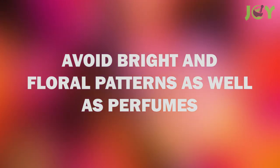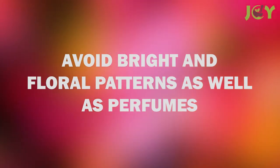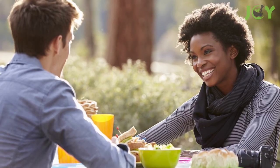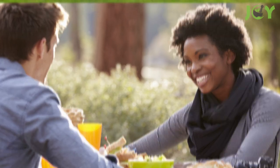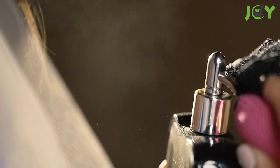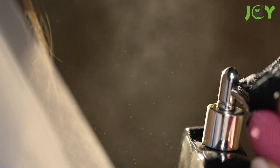Number 5: Avoid Bright and Floral Patterns As Well As Perfumes. Wasps are attracted to bright colors and floral patterns. This means that you should avoid wearing them or using them on tablecloths or curtains. You'll just end up looking like one big snack to some unsuspecting wasp on the hunt for nectar. Wasps are also attracted to the sweet fragrances of perfumes, so try to limit those as well.